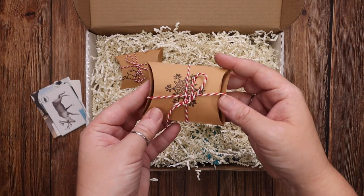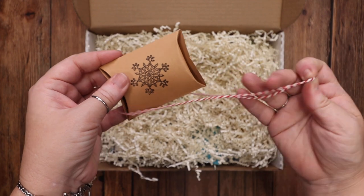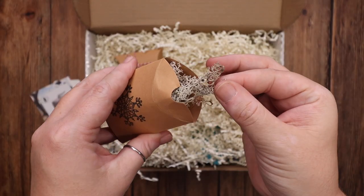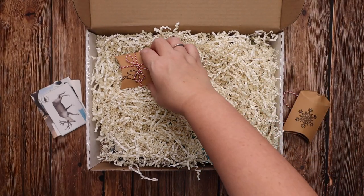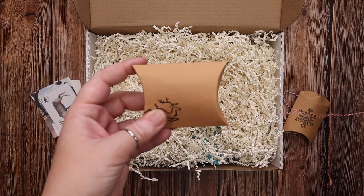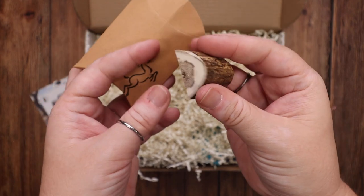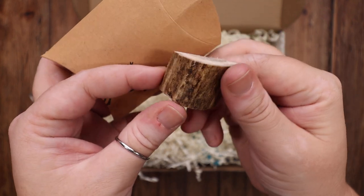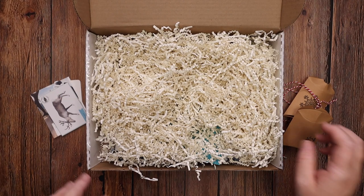Then we have these little boxes that are so adorably tied. Inside one it looks like we have some moss. And inside the other — I think this is what I'm the most excited about — yes, it is an actual piece of reindeer antler! So you'll get to have a piece and see it up close. I'm super excited for Emily to find that; I'm sure she's going to want to put it under a microscope.